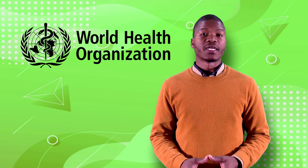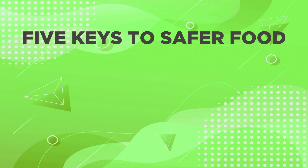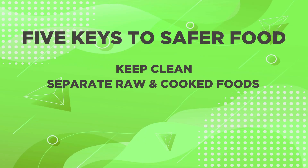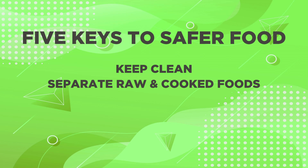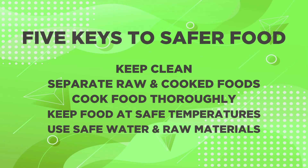Follow the World Health Organization's five keys to safer food, which includes keeping clean, separating raw and cooked foods, cooking food thoroughly, keeping food at safe temperatures, and using safe water and raw materials.